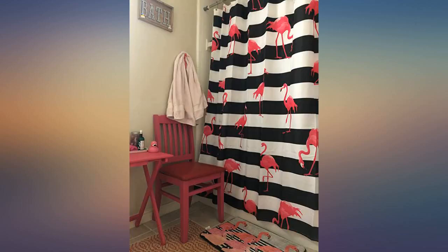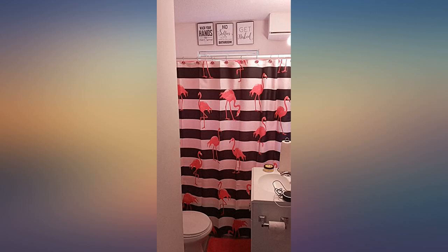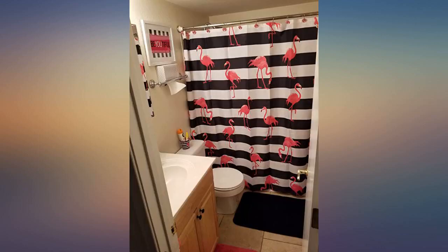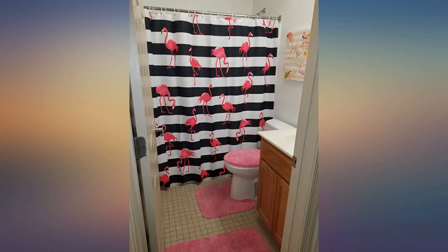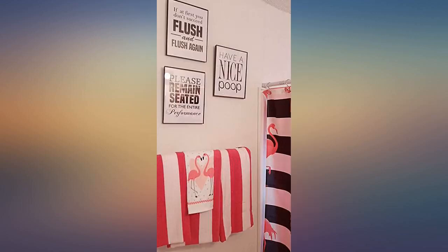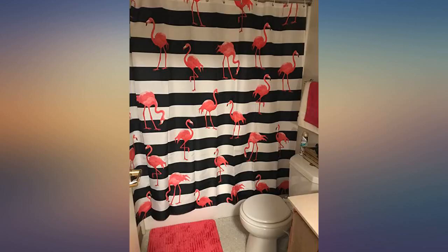This shower curtain is nicely made. The fabric is light but sturdy and well sewn. The openings for the hooks are sewn and reinforced very well — I had no problem hanging the curtain on the hooks I already had in place; I did not use the hooks that came with the curtain. I adore the flamingo print, it is bold and bright — it is the focal point of my flamingo themed bathroom for sure. Highly recommended.